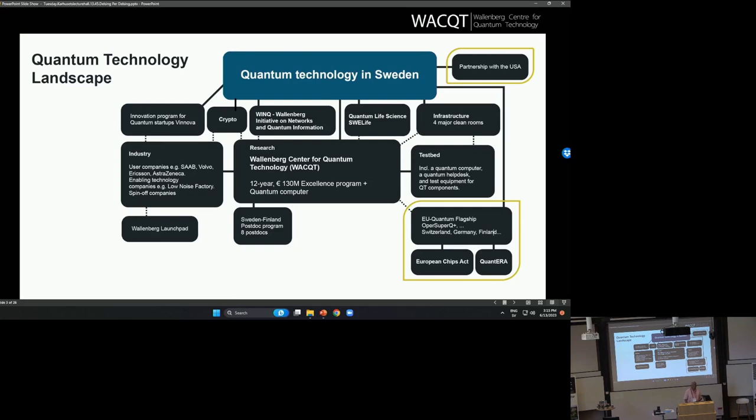There are also connections to the quantum life science that EBA is heading. And there's another center in Sweden, the Wallenberg Initiative for Networks and Quantum Information, which is a more theoretical mathematical center based at Nordita in Stockholm. On the innovation side, there have been a number of programs by the Vinnova funding agency, and the Wallenberg Foundation is also supporting verification research at the universities that is close to commercialization.